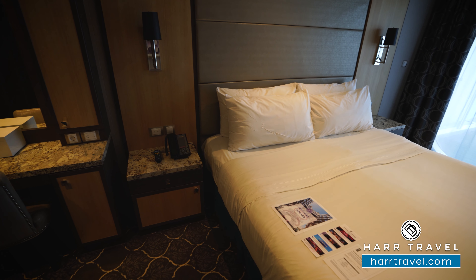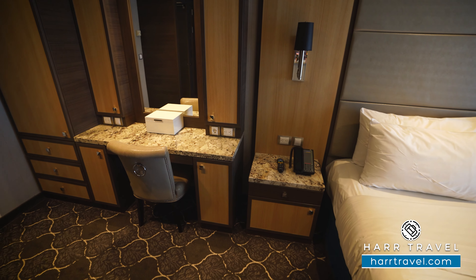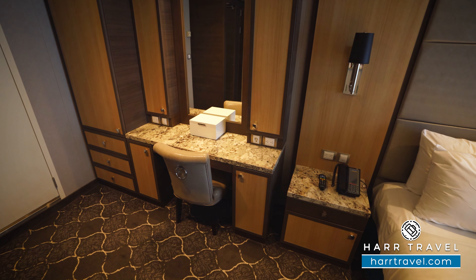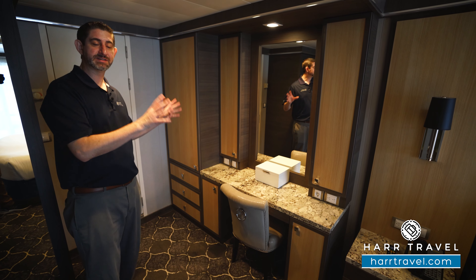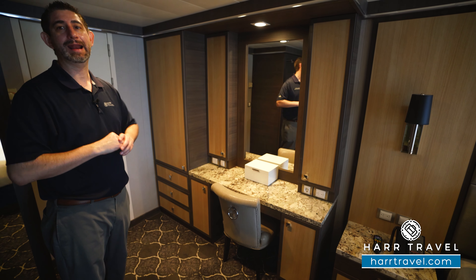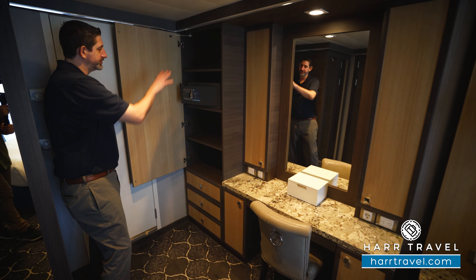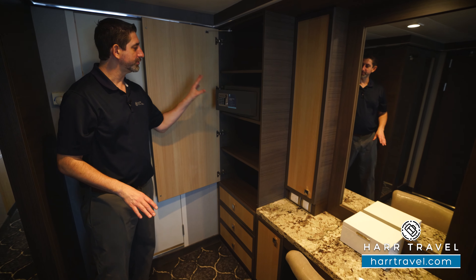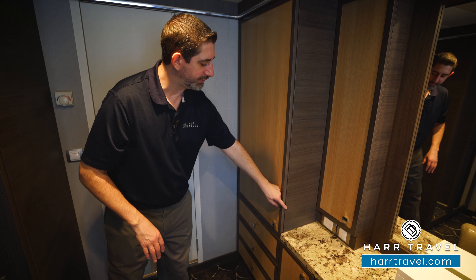You're going to find your vanity where you can sit to get ready, with a nice jewelry box, storage down below on either side, and storage up above. They're also going to provide you with two hair dryers. You can see several different zones to get ready and head out to enjoy this incredible ship. Over here you're going to find more storage — shelving units and a full size laptop safe, which I love — and then a few more drawers down below.